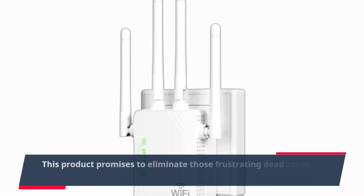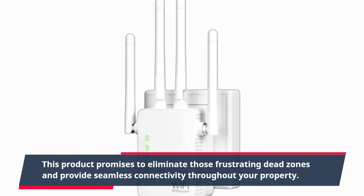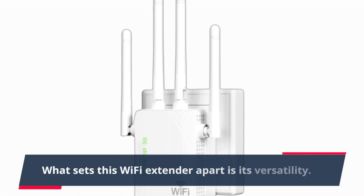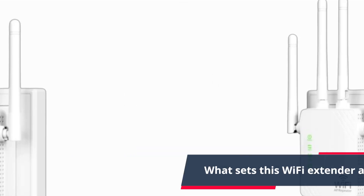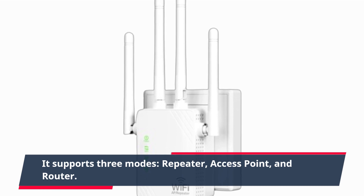This product promises to eliminate those frustrating dead zones and provides seamless connectivity throughout your property. What sets this Wi-Fi extender apart is its versatility — it supports three modes: repeater, access point, and router.